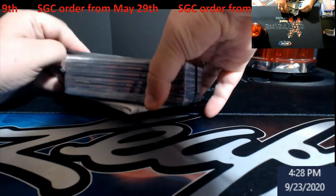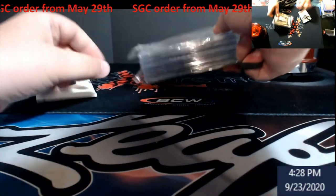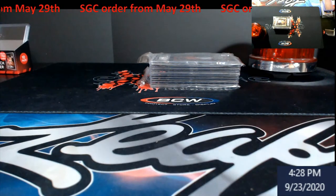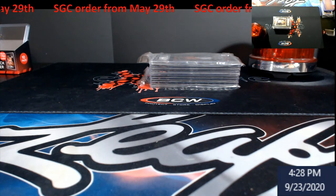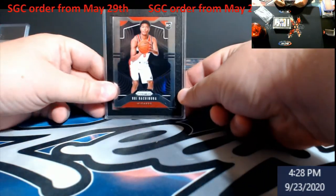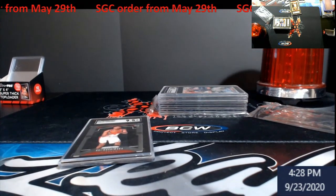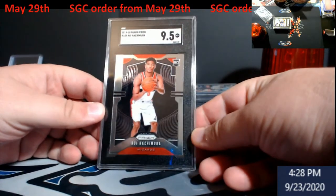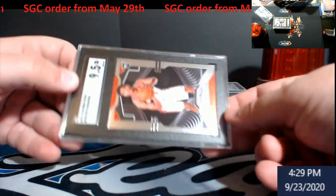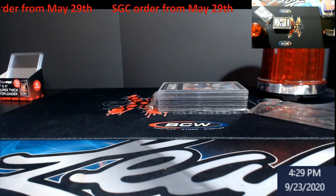Going to send this stuff to see on the website tonight. Overall it was not bad of a grade — nothing real crazy. Let me get the camera up a little bit more so we can see this better. Up first — a Prism rookie 9.5, not bad. I could kick myself because this should have probably gone to PSA. I think the value on this is like $45 to be honest.